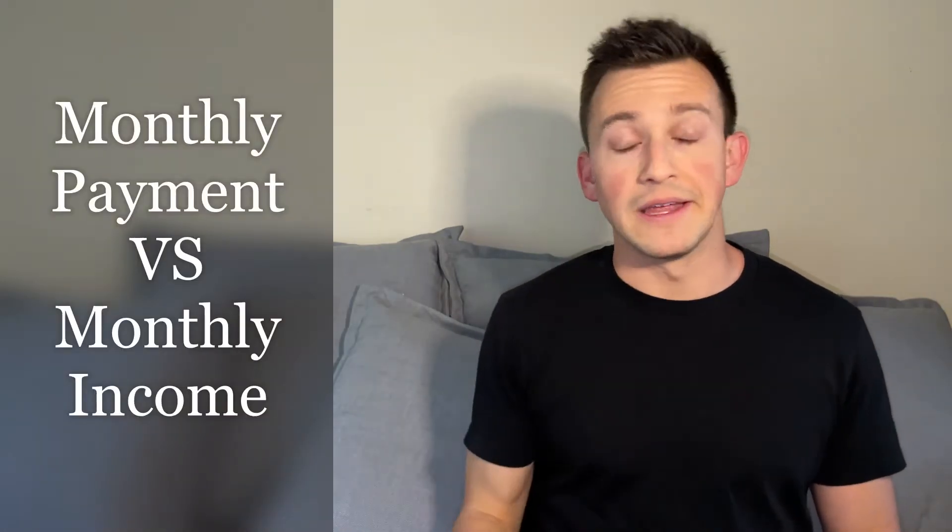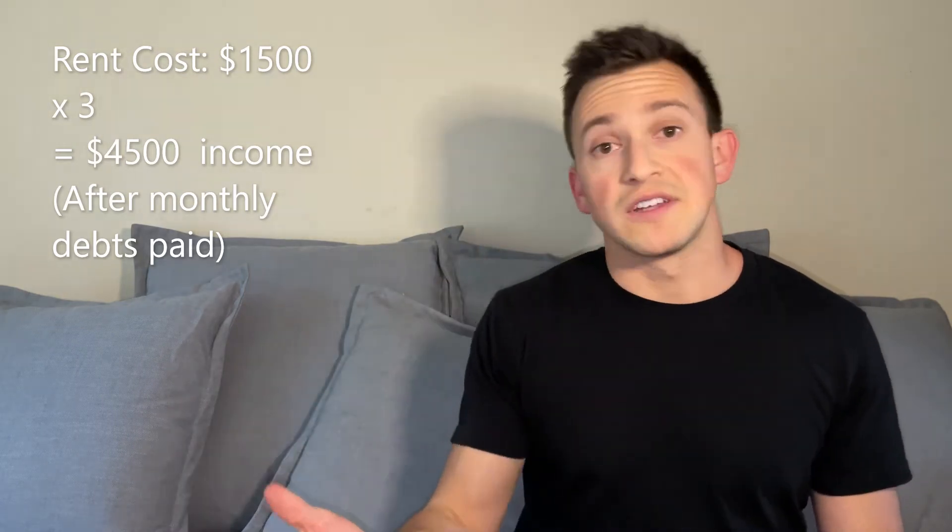That leads us to monthly payment versus monthly income. The tenant must be able to make three times the rent payment — that's not a rule but it's typical. Some markets may be a little less, some a little more. For example, landlord Steve rents to Billy: if rent costs $1,500 then Billy must make $4,500 a month minimally after all his debts are paid.